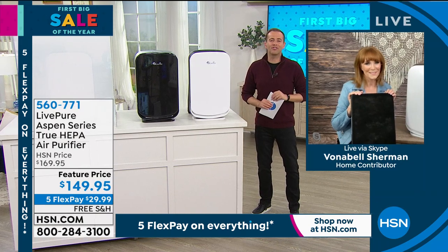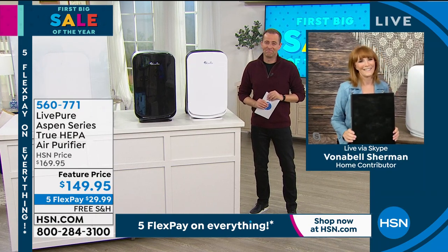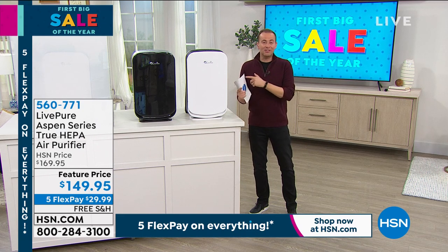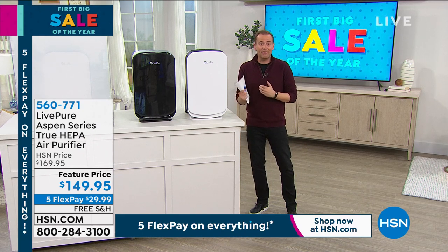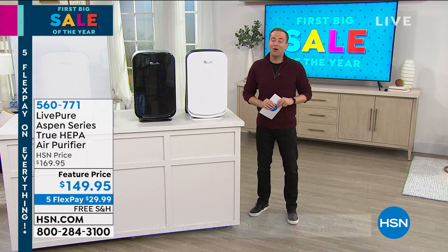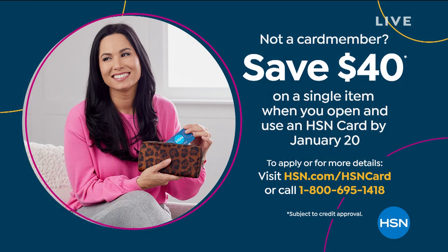Thank you so much, Vonnebel. It's great to see you. Happy New Year. Stay in the ordering process for yours. Let us know what you think, leave a review, and don't forget to apply for an HSN credit card. If you do apply today, you can get $40 off your first single item purchase — so that brings the price down even lower. It doesn't have to be on that. It can be on anything. HSN card: 1-800-695-1418.